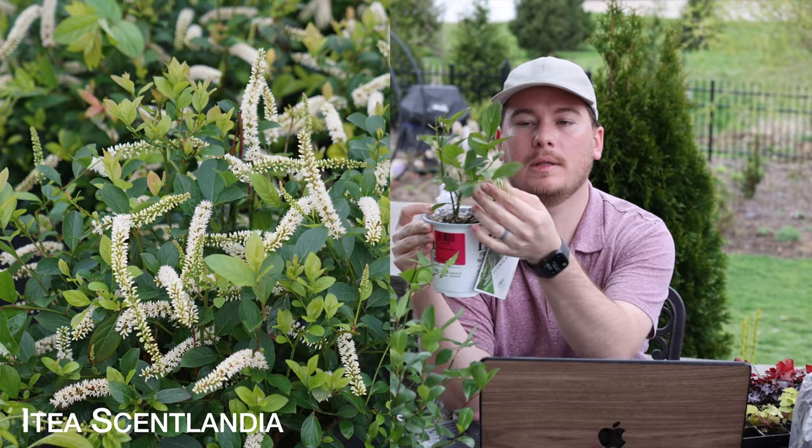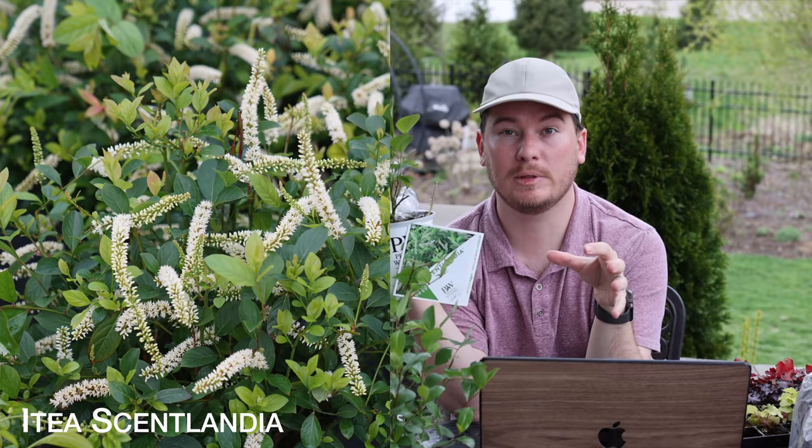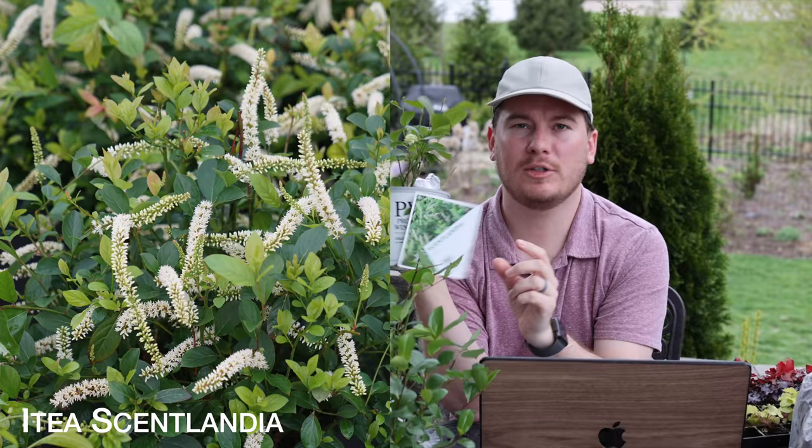I picked up a couple extras not originally on my list, including a Scentlandia Sweet Spire — a new sweet spire introduced by Proven Winners. They produce really fragrant blooms that look like bottle brushes. This one is just budded up and hasn't bloomed yet. It stays really small, two to three feet tall and wide — another small great shrub that can take the place of a perennial. I think that is it for my list. There are a lot of plants arriving in the next couple of weeks — some beginning in May, others at the end of May.